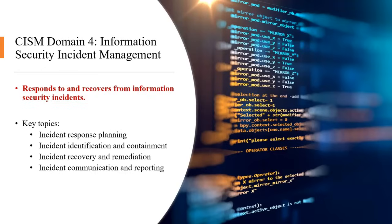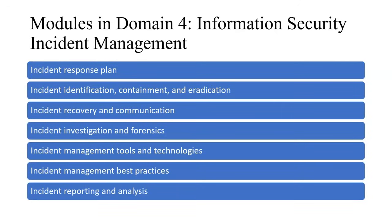Domain 4 is information security incident management — how to respond to and recover from information security incidents. Key topics include incident response planning, incident identification and containment, recovery and remediation from monetary loss, data loss, or reputational loss, and incident communication and reporting.